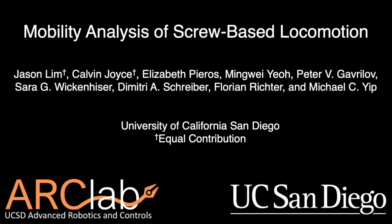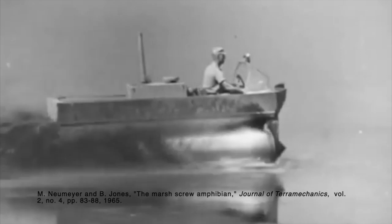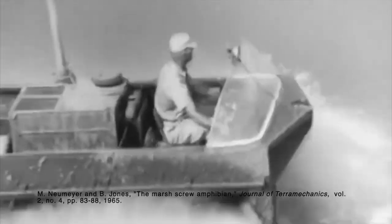In this work, we present a mobility analysis of screw-based locomotion. Previous research has shown screw propulsion as a viable multi-domain mobility approach for vehicles and mobile robots, providing many advantages in situations where traditional locomotion methods fail.